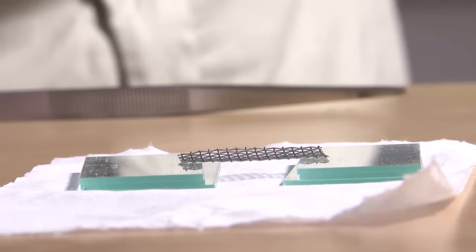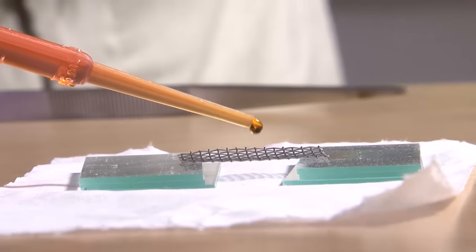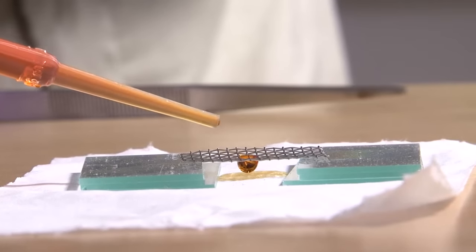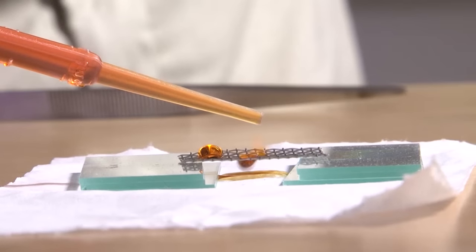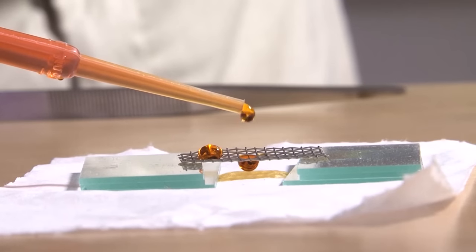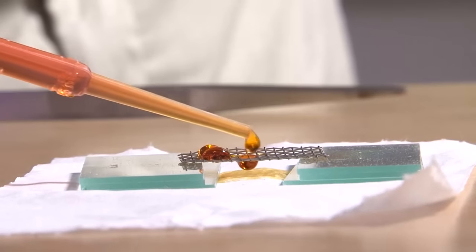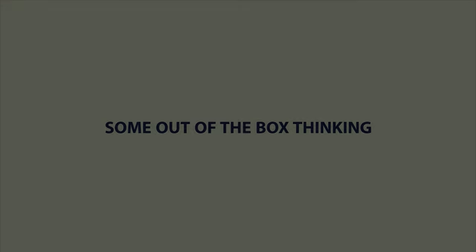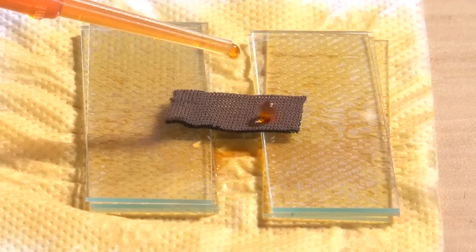When I place water dyed with methyl orange on this uncoated substrate, you can see it will penetrate through the mesh and spread all over the substrate. Whereas the coated SEF substrate shows excellent repulsion of the water droplet.